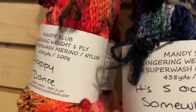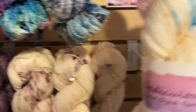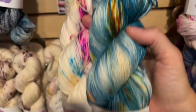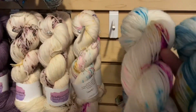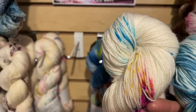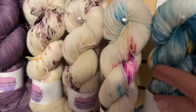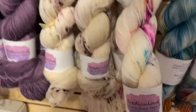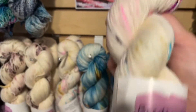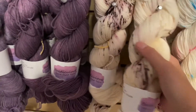You also get 438 yards on the mandy slub. In the aiden I've got one of west coast and three of spark — a white base with a rainbow of speckles: hot pink, purple, turquoise, blue, yellow — comes out really pretty.